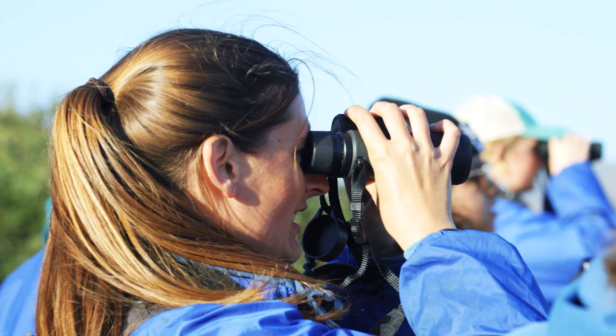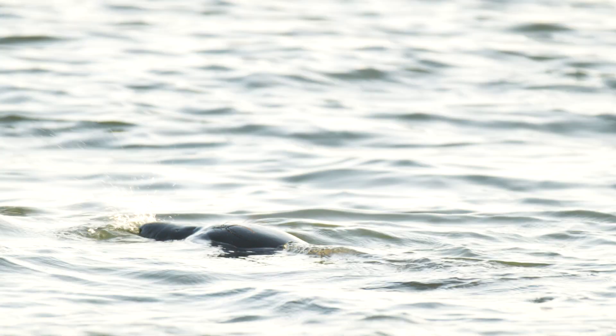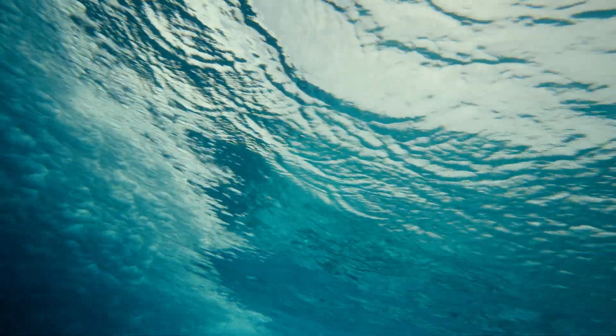My lab is really interested in figuring out what is happening in the open ocean. So we're studying elephant seals and instrumenting them with tracking devices that give us information about what might be happening in the open ocean and what we can do to protect it.